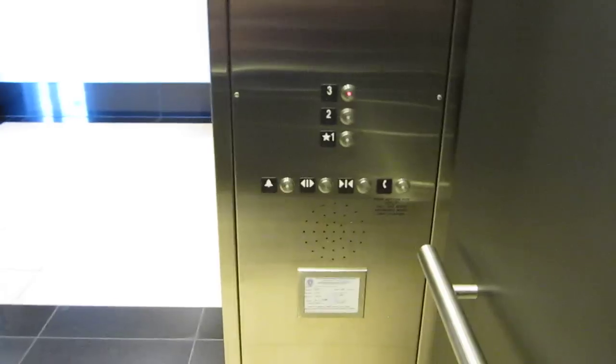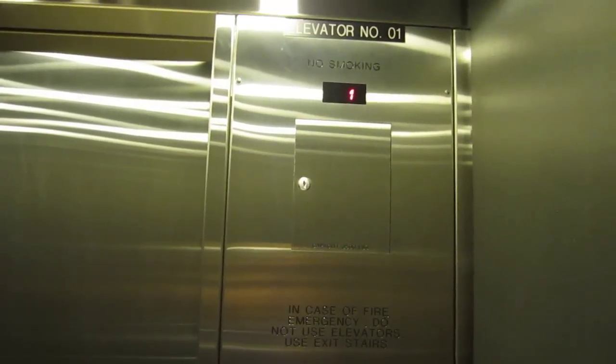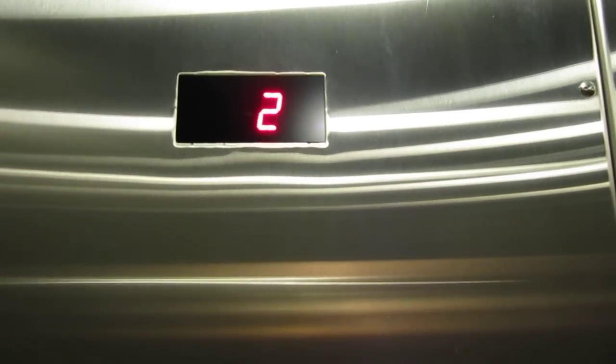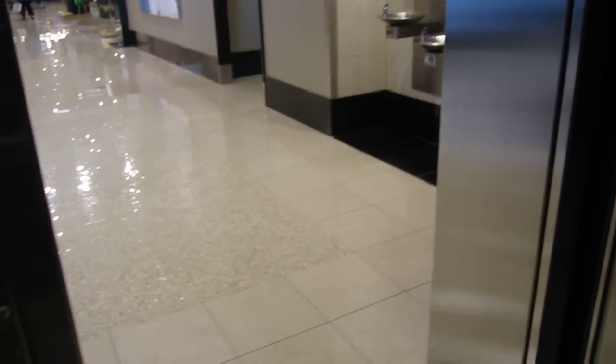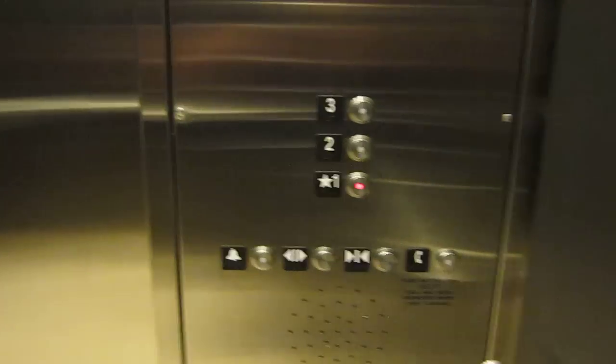It's a pretty nice elevator as well. It's a pretty standard Nordstrom elevator, standard HT van resistant, 200 feet per minute, 3,500 pounds.